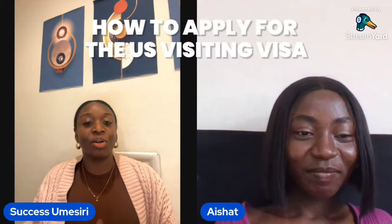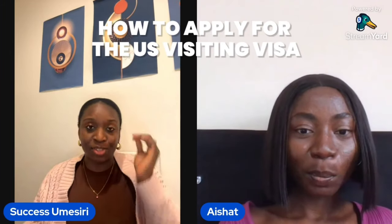I'm going to be talking about something different and as you can see I have a guest with me. Today's video is going to be talking about how to apply for a US visiting visa. If this is something you're interested in, please keep watching and share with your friends and family. I'd like to introduce my guest — her name is Aisha.